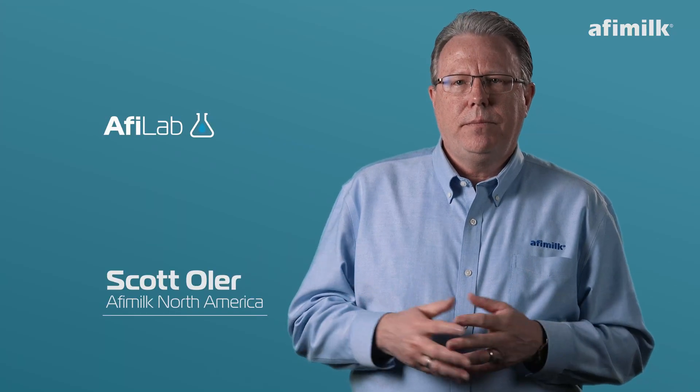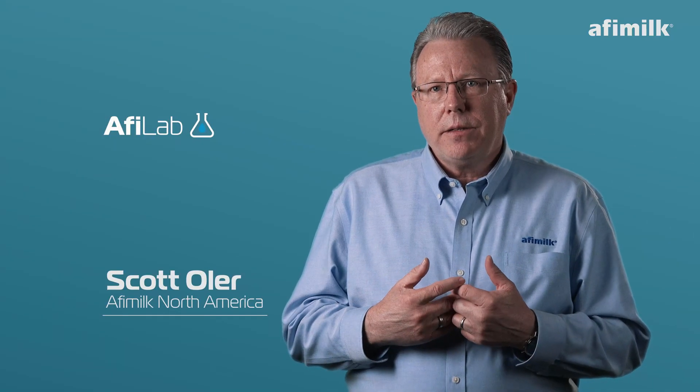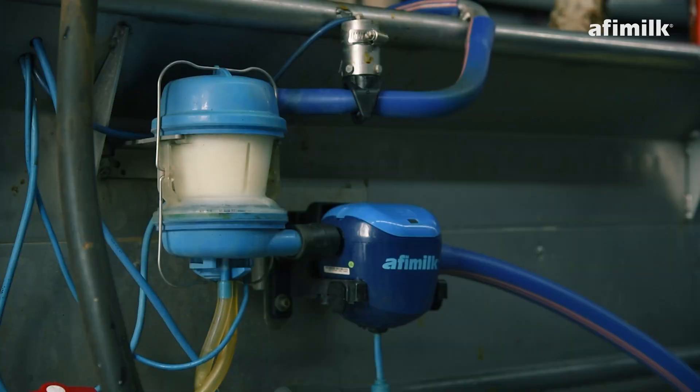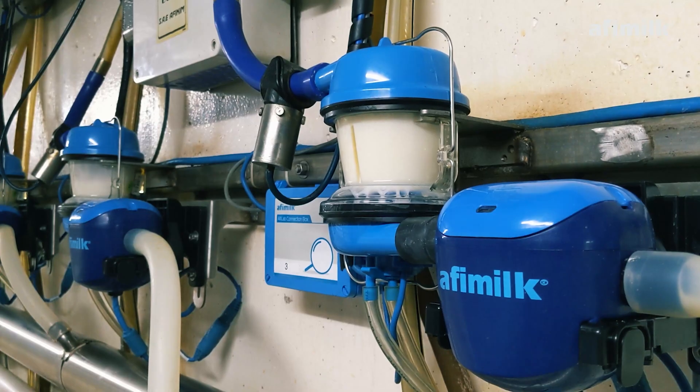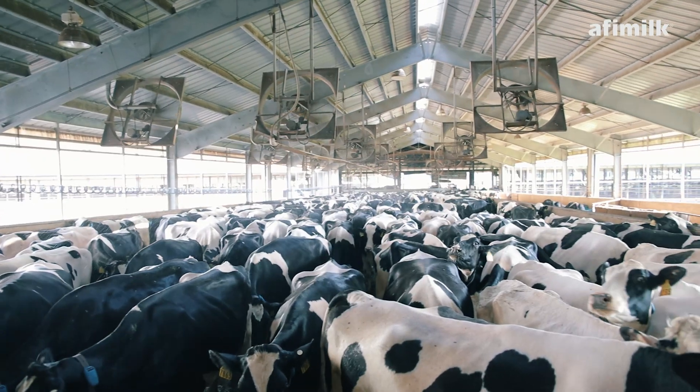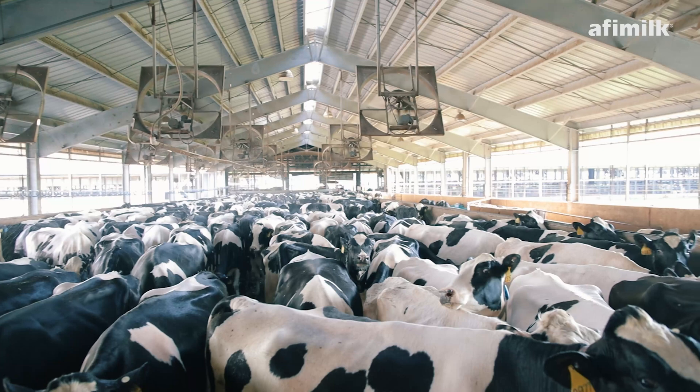So I want to talk a little bit about Affilab. Affilab, in my opinion, is a very underutilized technology. Most of the time when Affilab comes up in a conversation, what people are going to refer to is ketosis, a very important and critical element of making sure we're managing cow health.